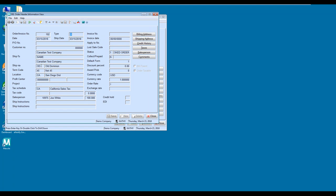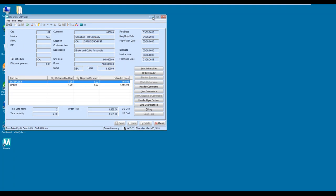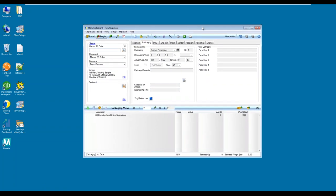Here in the order entry view I have a simple order with two line items. In the order header, I have it mapped to Old Dominion, and in the shipping address we're actually going to ship this to Canada. I'm going to close this and bring up Starship. Here is Starship's user interface — the single application, multi-mode view.